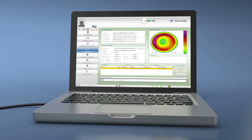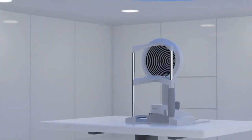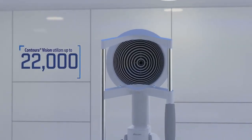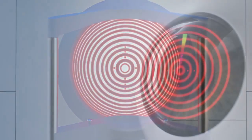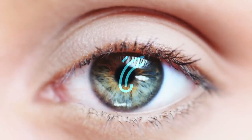To create your personalized treatment, the WaveLight system captures the distinct characteristics of each eye with the WaveLight Topolizer Vario Diagnostic Device. This powerful tool maps up to 22,000 unique elevation points on the eye, creating a complete map of your cornea.